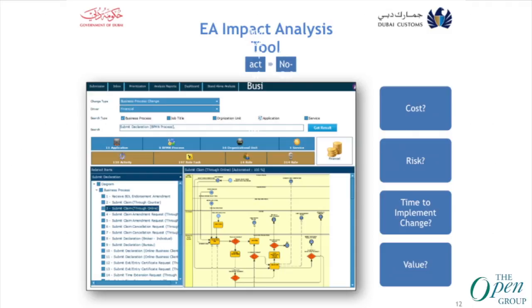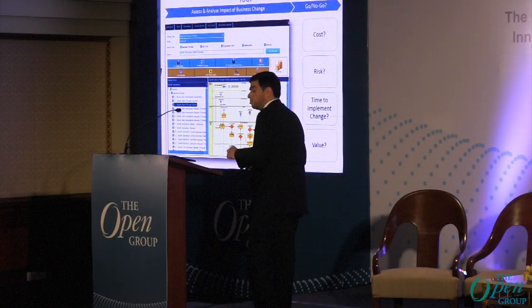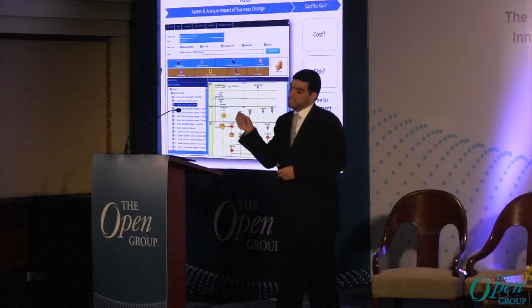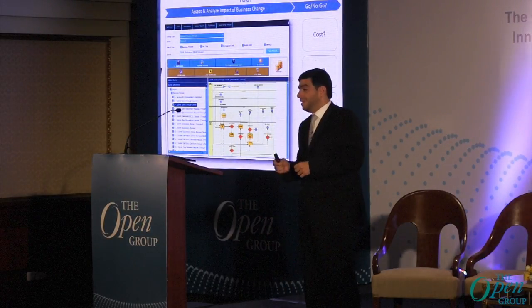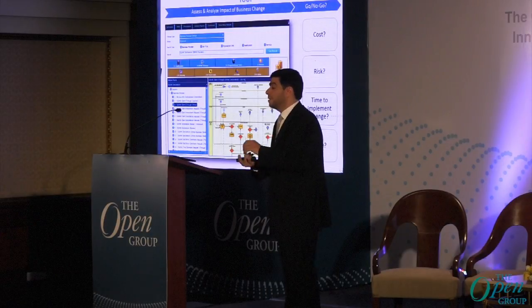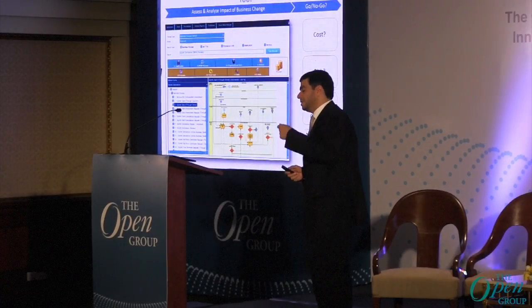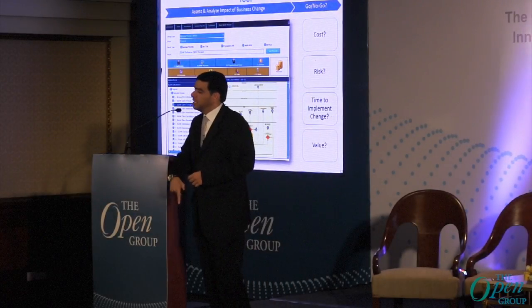Here is a sample of the enterprise architecture impact analysis tool. We built this — we call it the 'camera tool' — on top of the Enterprise Architecture Connected View repository. Now you can simply write any keyword such as a service name, process name, or system name, search, and get a complete comprehensive report on the impacted area in the organization — in terms of process, people, information, policy, department, and roles and responsibilities — all in less than one minute. So top management and leaders, before taking any decision, go to the dashboard and check the impact of the change.